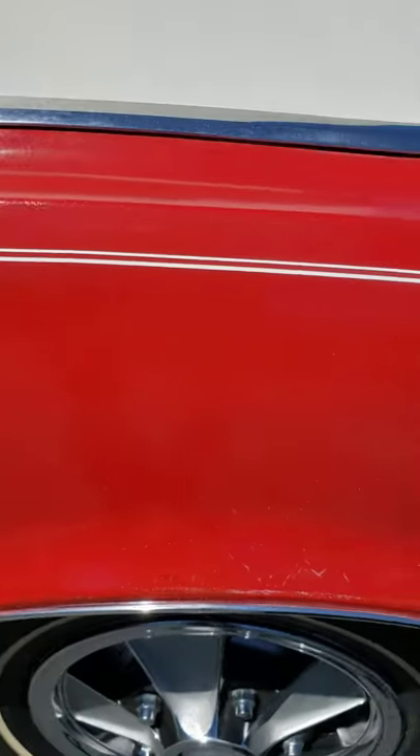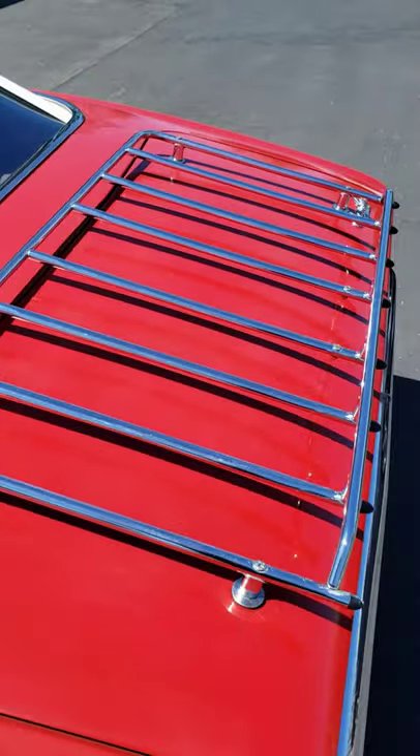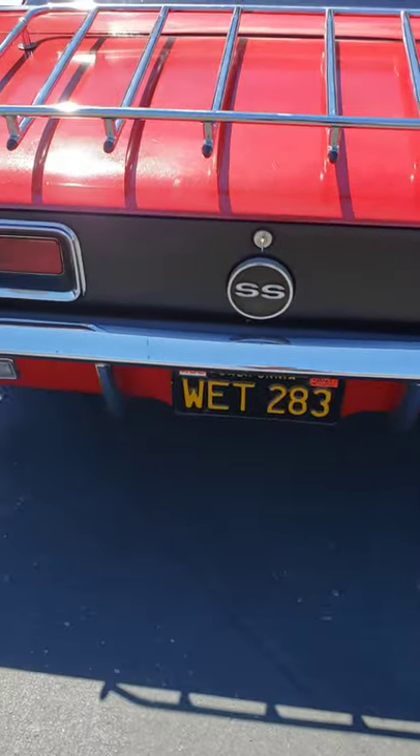This is an original paint car. It shows signs of patina. It is not a restored or repainted car. Factory luggage rack, blacked out tail panel, which is correct for a big block car.